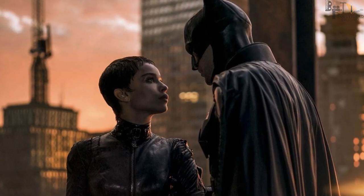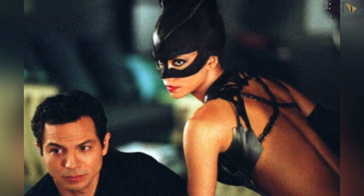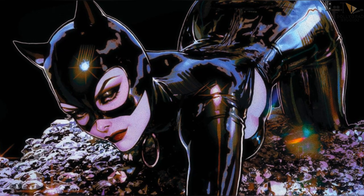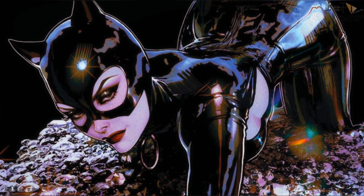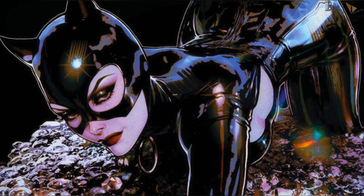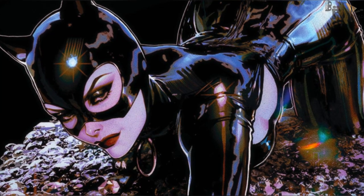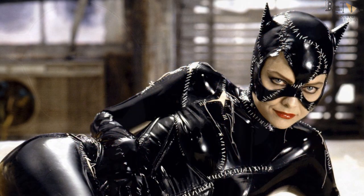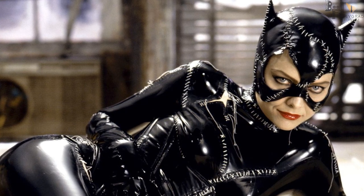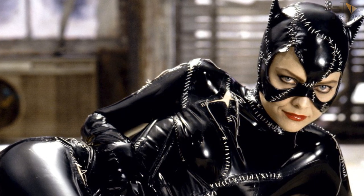If you follow the Batman series, then you will know how important Catwoman's costumes are. So, what's the point of this costume? These are the most special and attractive features. You will think, why is this costume so small? But there's a phrase behind it.